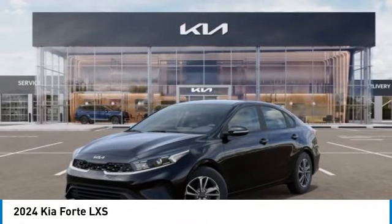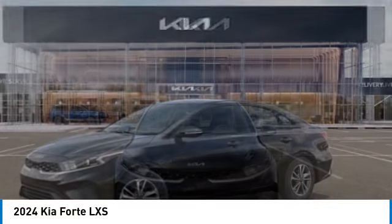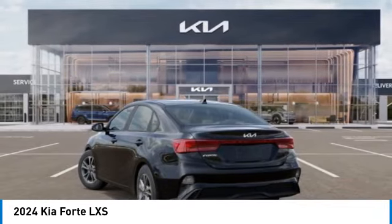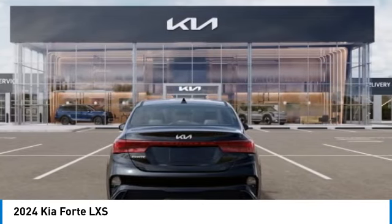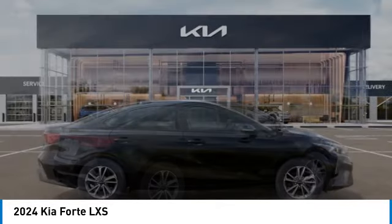Take a ride in the 2024 Forte. If you're looking for a trendy and feature-laden compact sedan, the Kia Forte is for you. It offers an exceptional combination of innovative design, high-quality engineering, and outstanding value. Here are some of this vehicle's great options.